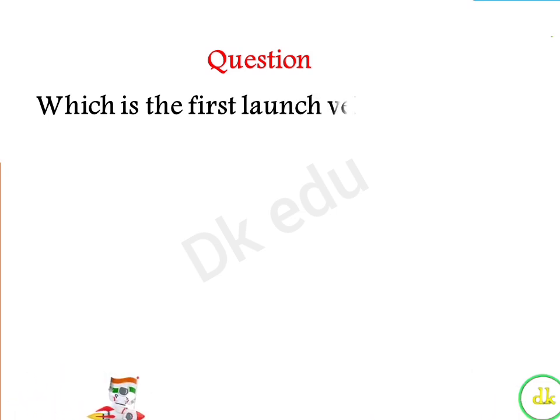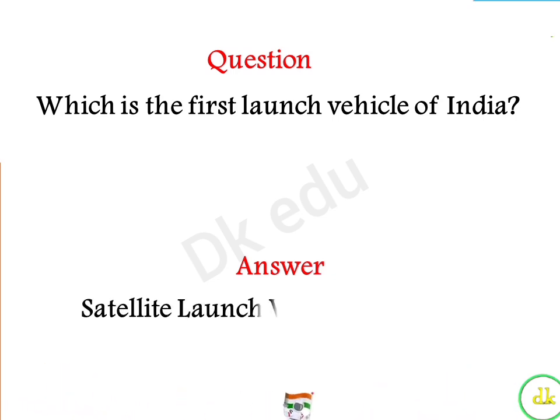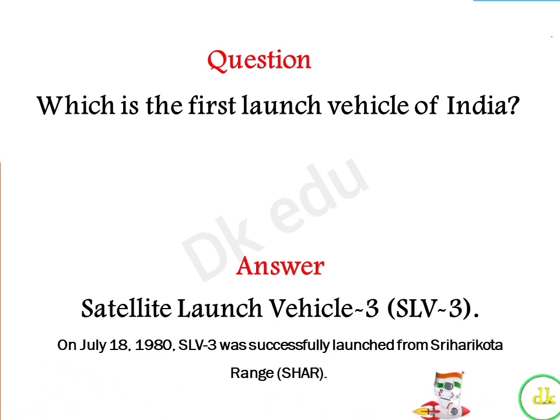Which is the first launch vehicle of India? Answer: Satellite Launch Vehicle 3 (SLV-3), on July 18th, 1980, successfully launched from Sriharikota.